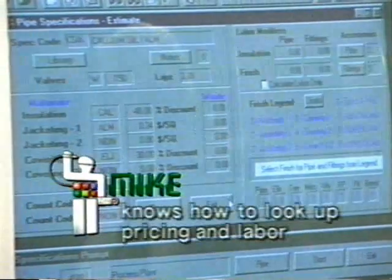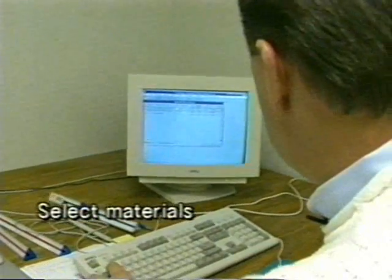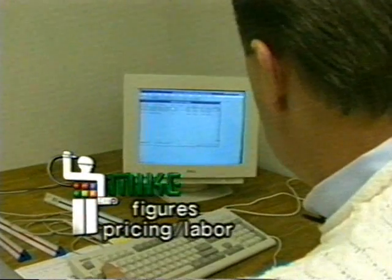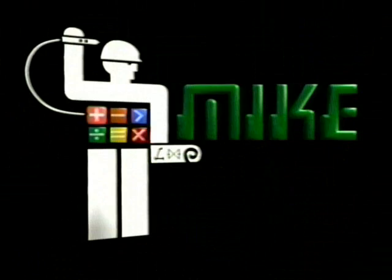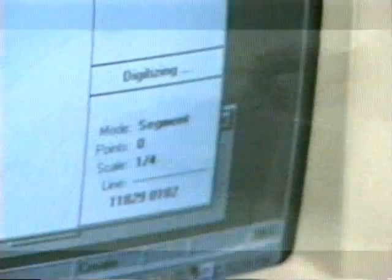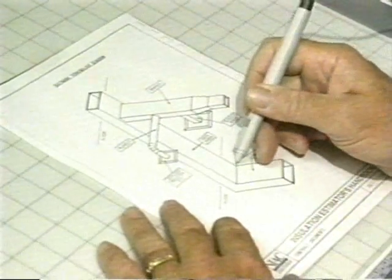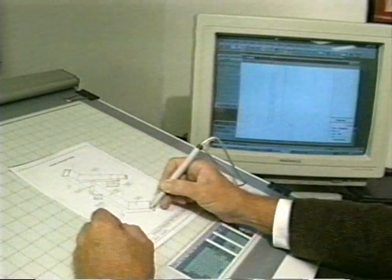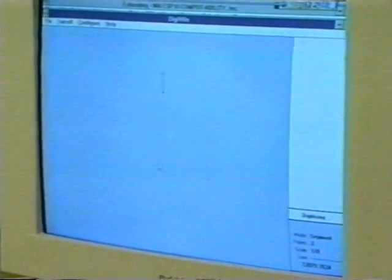Once it's brought in, MIKE knows how to look up the pricing and the labor for this specification. You select the materials, then MIKE will automatically figure the pricing and labor once you finish the takeoff. With MIKE, takeoff is no longer a tedious chore — it's quick and easy. No rulers, no difficult calculations. In this case, this drawing is 1-8, so I will select the 1/8 inch scale, then digitize point to point to give each of the measurements. Once you set the scale, simply trace the lines and angles on your drawing with MIKE's digitizer pen, and MIKE does the math for you.